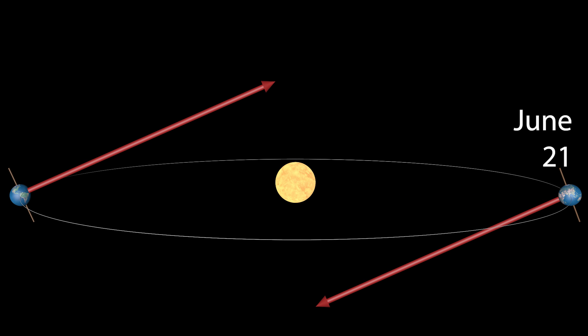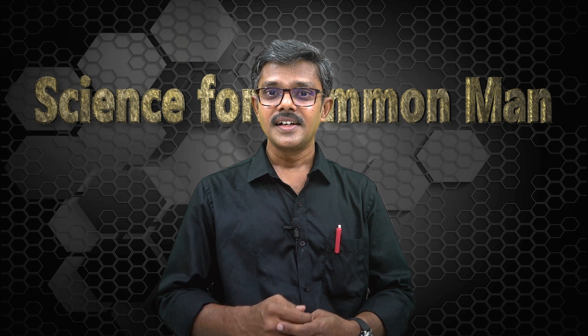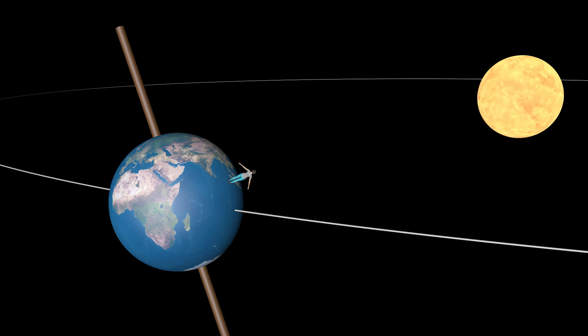So what happens in between? From 21st December to 21st June, the angle at which the sun rises changes from 23.5 degrees towards south to 23.5 degrees towards north. It passes through zero — that is, exact east. That day normally falls on March 20th. If you stand anywhere on earth except on the poles and look towards east on March 20th, you will see the rising sun.